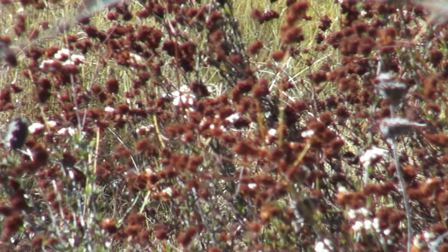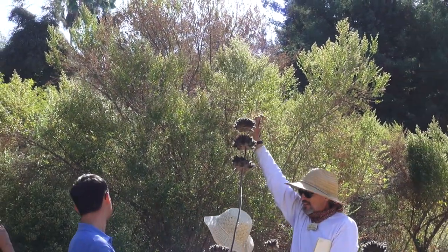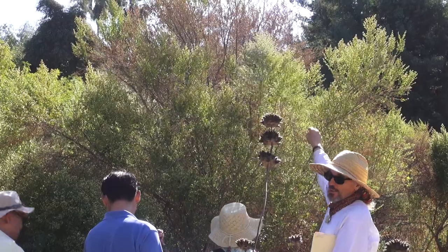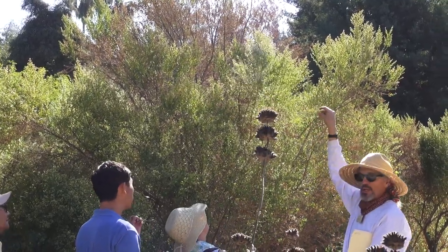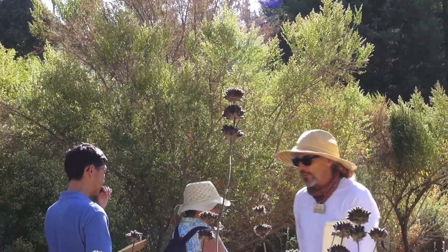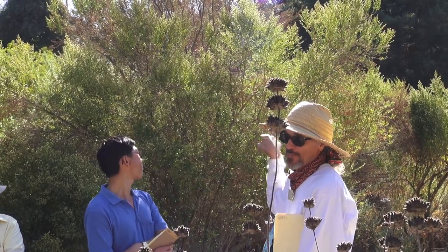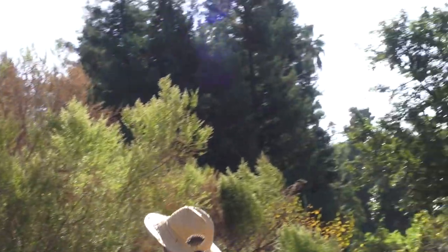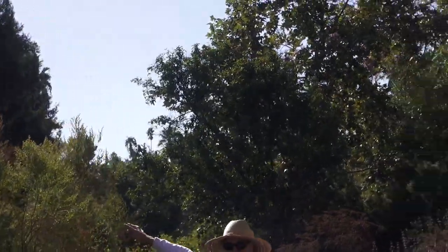The other plant I want to talk about that's especially outrageous in the form we have is right between us here. Does anybody know what this monster is? This is called coyote bush, or coyote brush. It's a Baccharis. You think, oh my god, why would I want this in my landscape? Surprise — we have a ground cover, a matting form of this, and there are so many reasons why you should plant this in your garden.